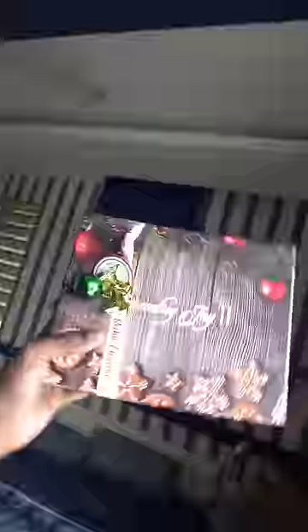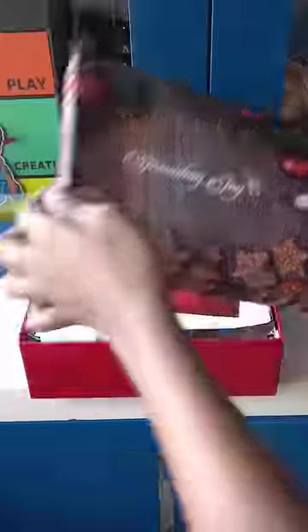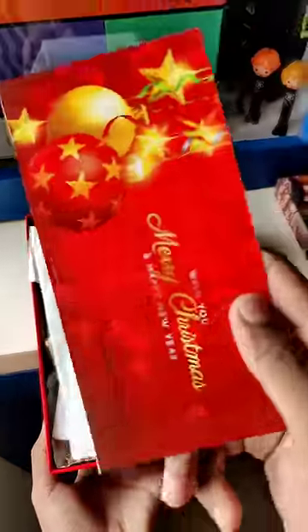First, I am going to show you a special presentation. I am going to show you a ribbon on a Christmas tree. I am going to show you a small Christmas card.